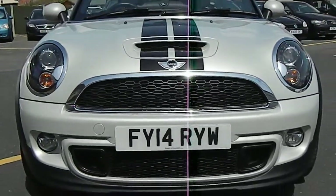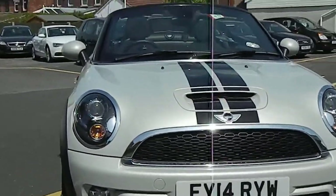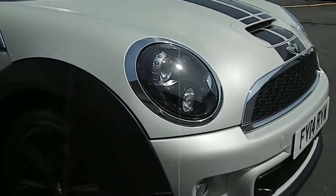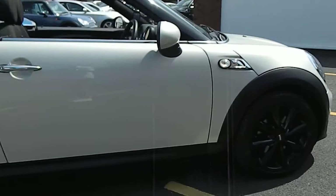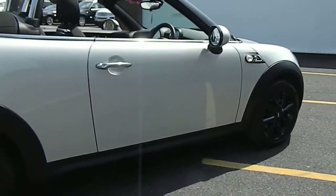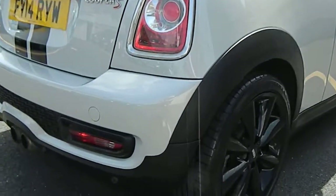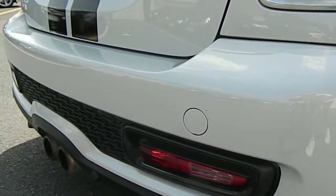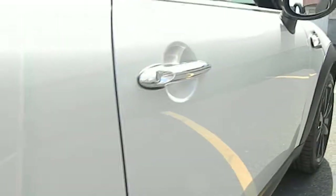The car has quite a few extras and options. It's got the front fog lights, metallic white silver paintwork. No damage on the bumpers. It's got rear parking sensors and markless alloys.